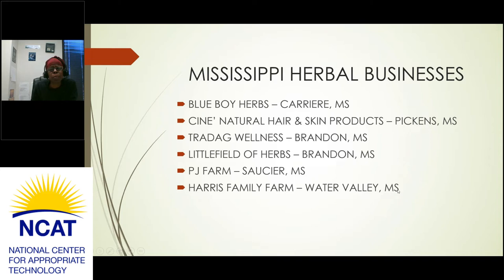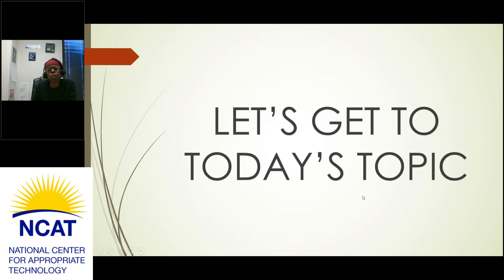Mississippi herbal businesses we discussed include Blue Boy Herbs in Carrier, Sine Natural Hair and Skin Products in Pickens, Trad Ag Wellness in Brandon, Little Field of Herbs also in Brandon, PJ Farm in Socia, and Harris Family Farm in Water Valley. Trad Ag Wellness is my personal farm business dealing with herbs and herb products. Please do your research to find the best organization to help you get into the herbal industry. That was a brief synopsis of our last workshop.